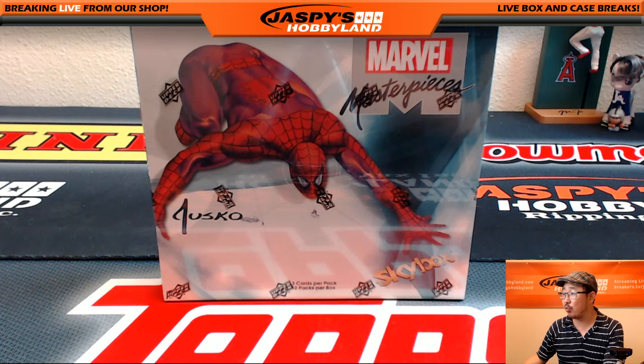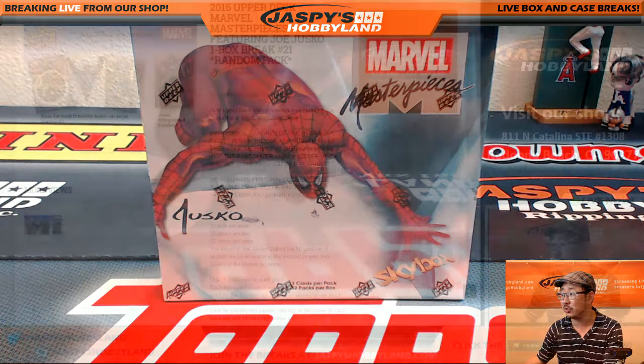Hi everyone, Joe for JazzPeaceHobbyland here. We are doing another one box random pack break of Upper Deck Marvel Masterpieces. This is break number 21 from JazzPeaceHobbyland.com. The next break is already in the store, so check it out.